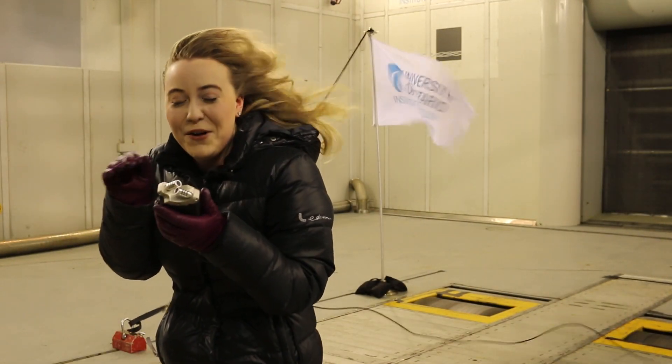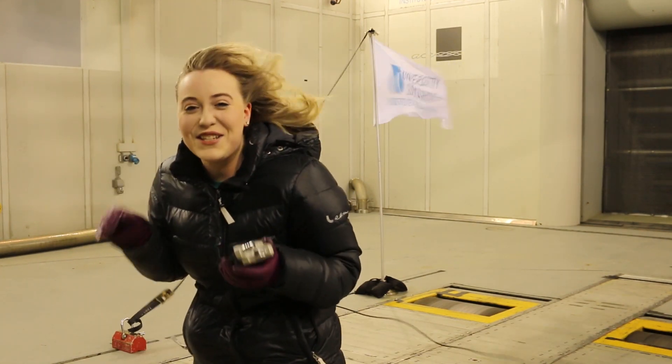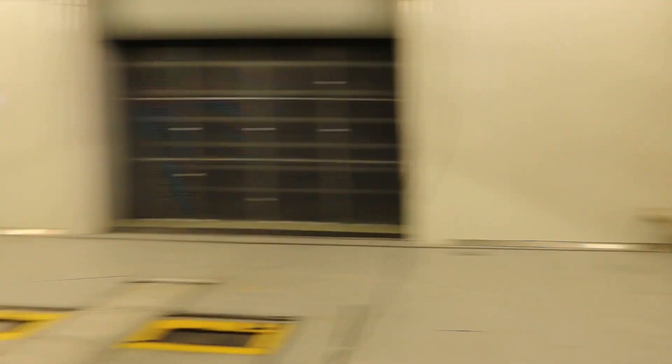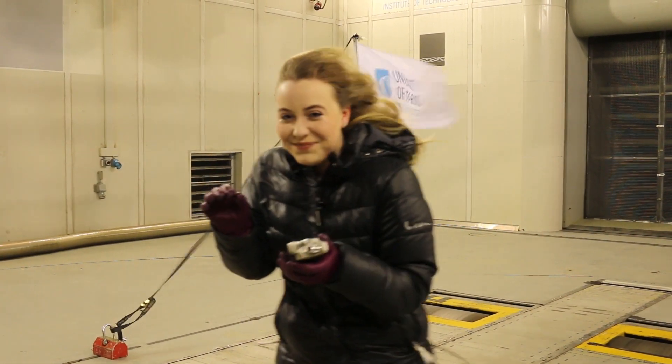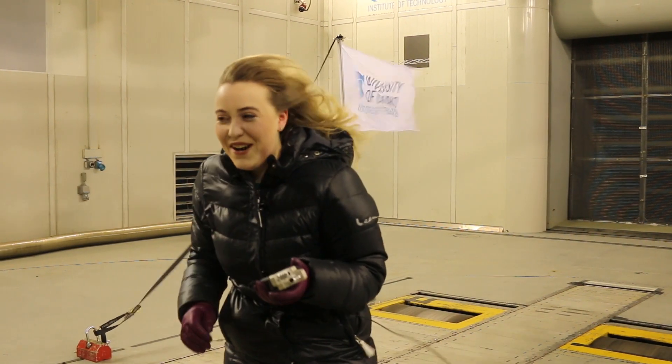I am in 60 kilometer winds right now at the ACE wind tunnel. This is crazy. Holy moly. Now that's what I call a bad hair day.